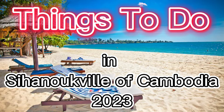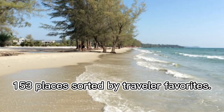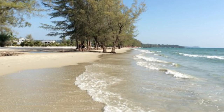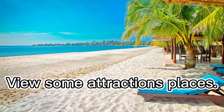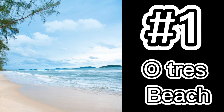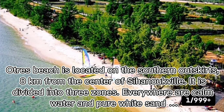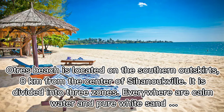Things to do in Sihanoukville, Cambodia — 153 places sorted by traveler favorites. Number one: Otrez Beach. Otrez Beach is located on the southern outskirts, 8 km from the center of Sihanoukville. It is divided into three zones, with calm water and pure white sand.